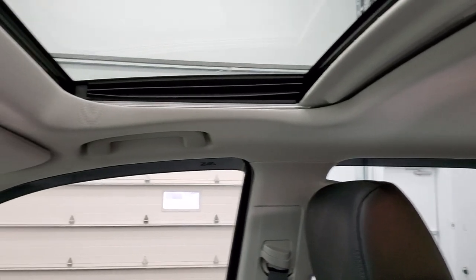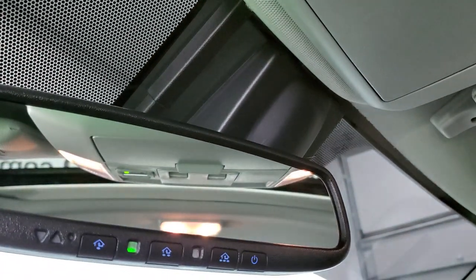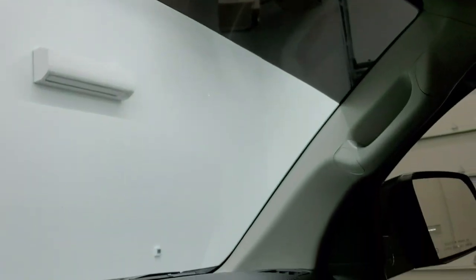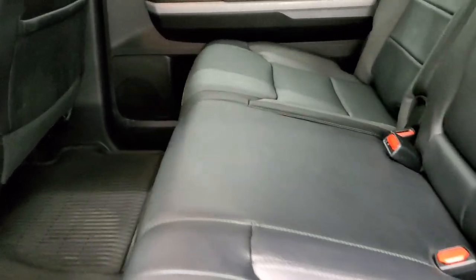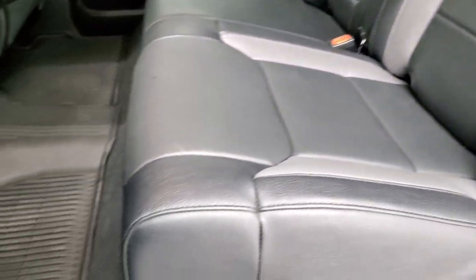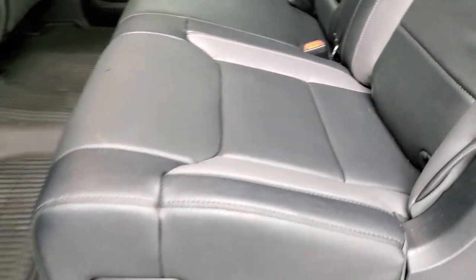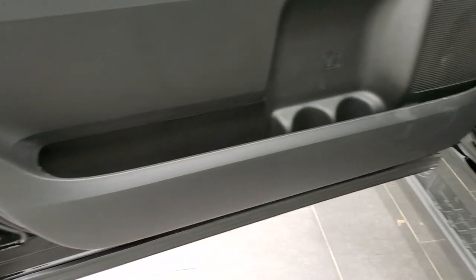Smells very clean inside. The headliner is absolutely perfect. You get an SOS assist system and HomeLink buttons in the rear view mirror for your garage door and security lighting systems. Taking a quick look at the back seats — they are just as clean as the front seats, no rips or tears back here. It does have the LATCH child safety system for car seats. Power slide-down rear window, all-weather floor mat in the back. These seats fold up for extra storage and lock into place. Child safety locks on the back doors and all the door bottoms look really good.